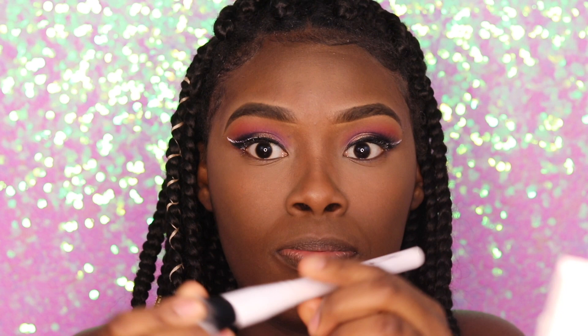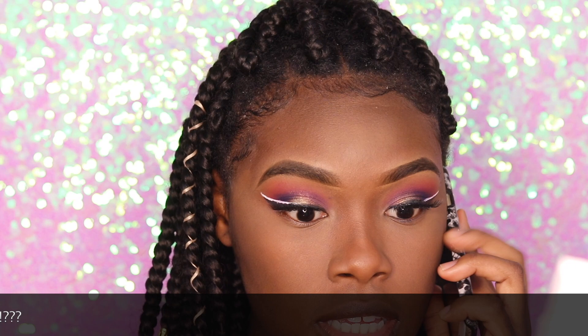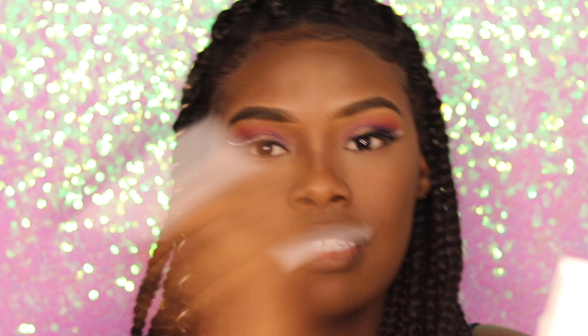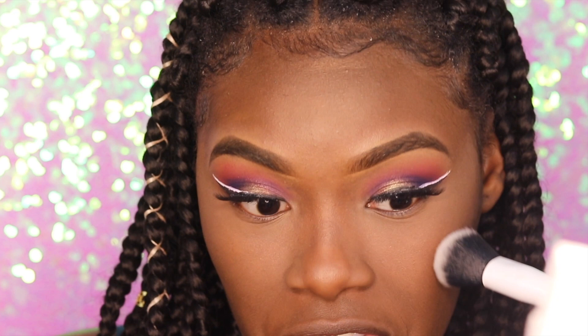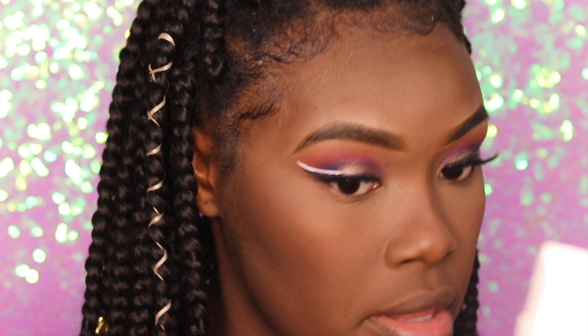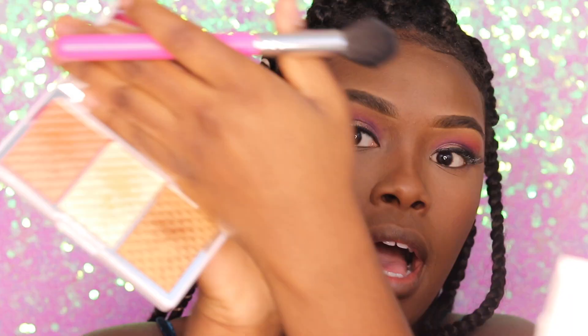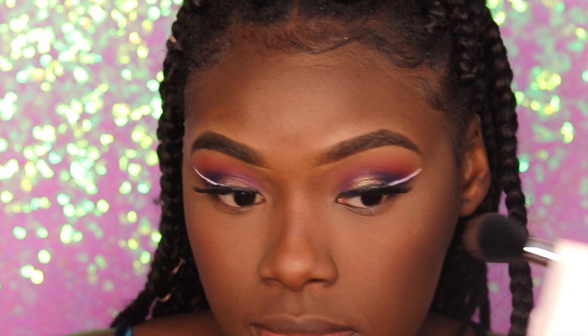Nose contour is done. Moving on to blush — I'm using the Real Her blush kit from BoxyCharm, taking the middle shade. Then moving on to highlighter: I'm using Pure as Bronze and Bright as highlighter, going for the gold shade.